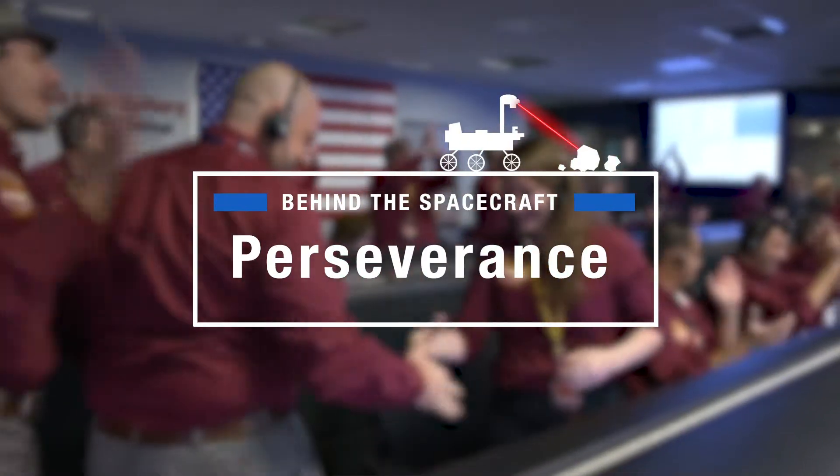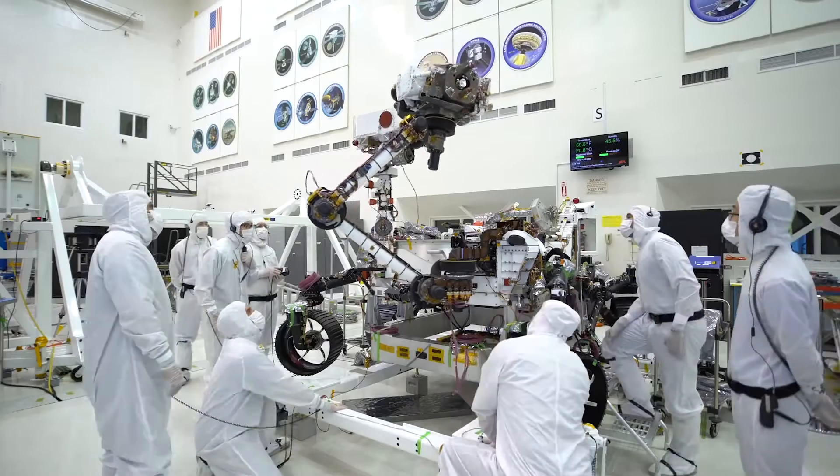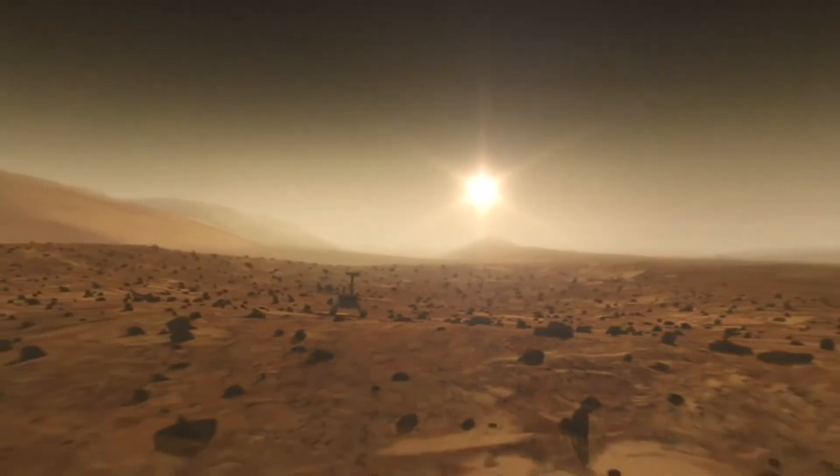How often do you get to say you work next to a robotic system that's going to Mars? There's not many places in the world that you can do this. My name is Eric Agudar and I'm working on a robotic system that will be collecting Martian rock samples so they can be studied on Earth.